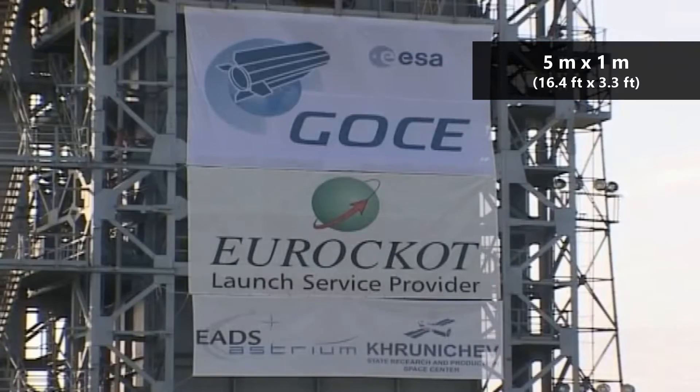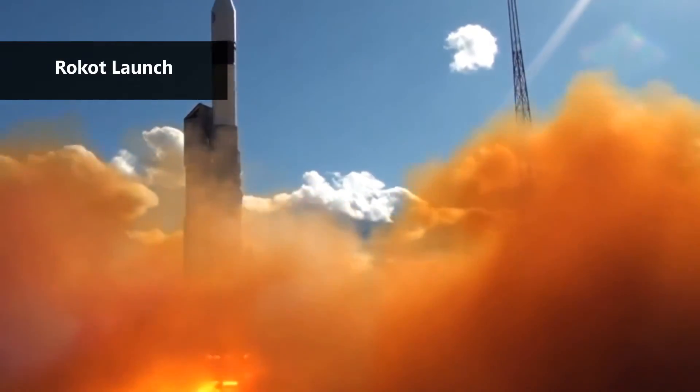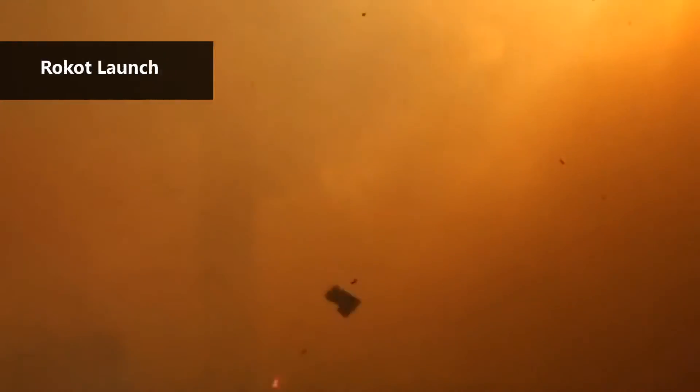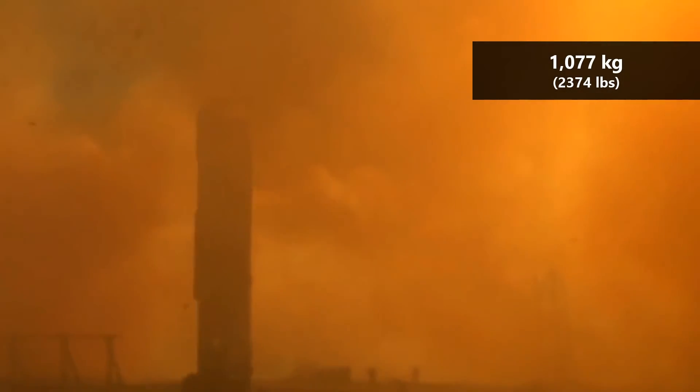GOCE was placed in orbit by Rokot, a Russian expendable launch system. The launch took place on March 17, 2009 from a launch site in northern Russia. The satellite had a launch mass of 1,077 kilograms.